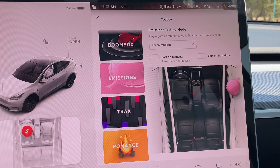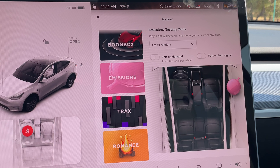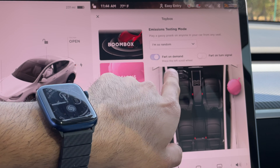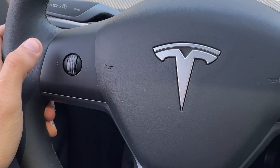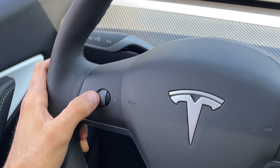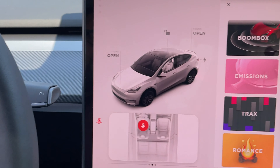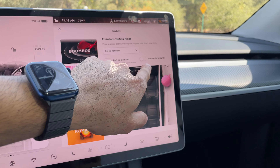This will definitely catch people off guard. You can also enable the scroll wheel on the left side — if you tap down, you can toggle a fart noise on command without having the menu open. One that always shocks me: you can replace your turn signal sound. So instead of the standard clicking sound, when you have your signal on, it's just a fart.